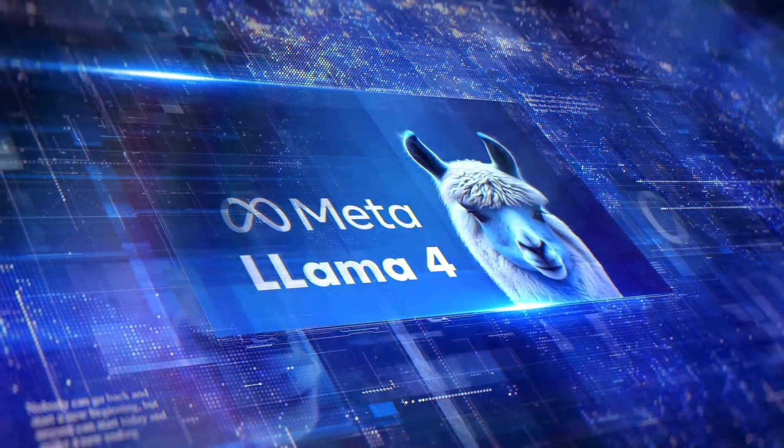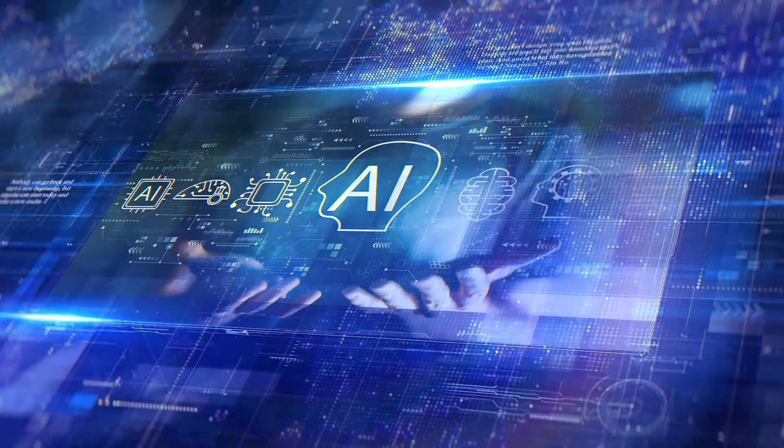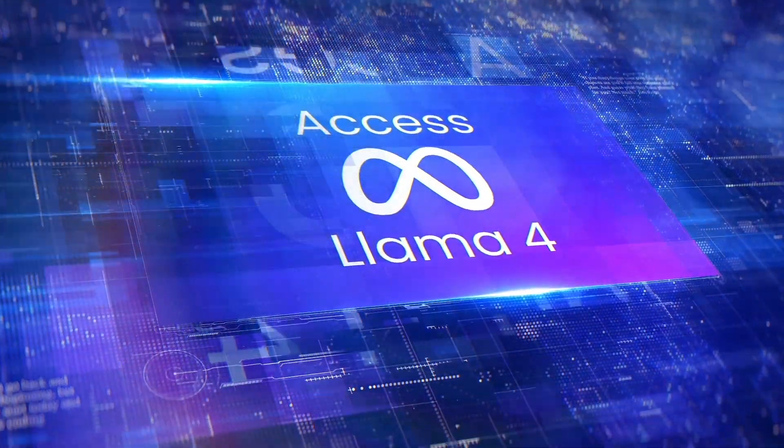There's also a mysterious mention of Llama 4 Reasoning, but the details are still a secret. You'll want to stick around to the end to see what these models mean for the future of AI. Get ready to be excited about Llama 4!